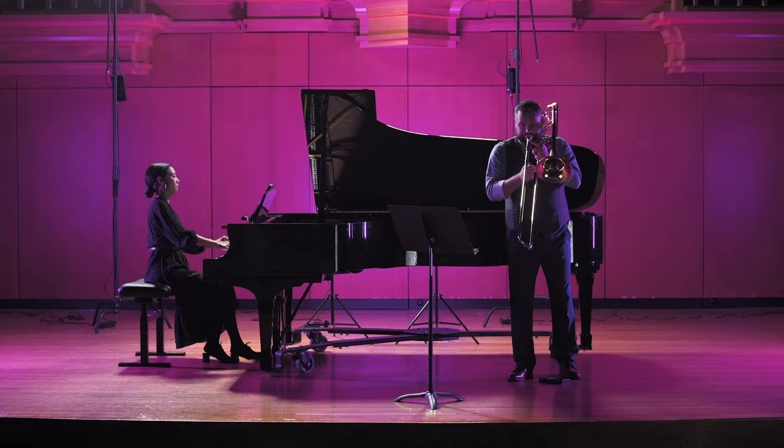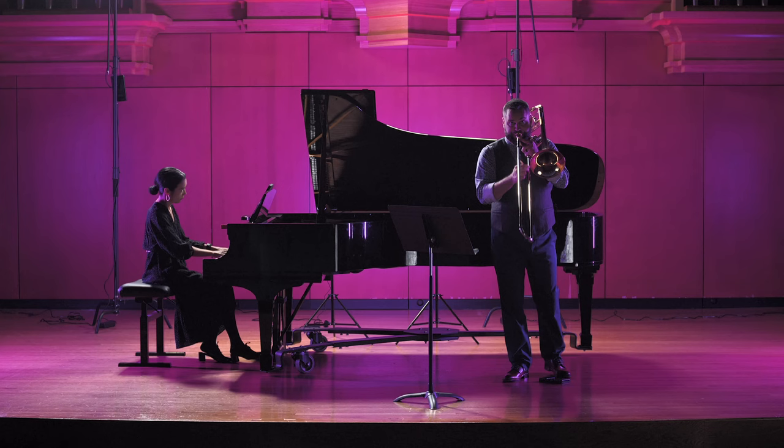My first piece of advice is about the opening lyrical section, which is, in my opinion, one of the very best that's ever been written for the trombone. I often hear young students rushing through it and not taking their time or being patient with the tempo. My advice is to be patient, let the music breathe, and get every drop of emotion that you can out of these lines.